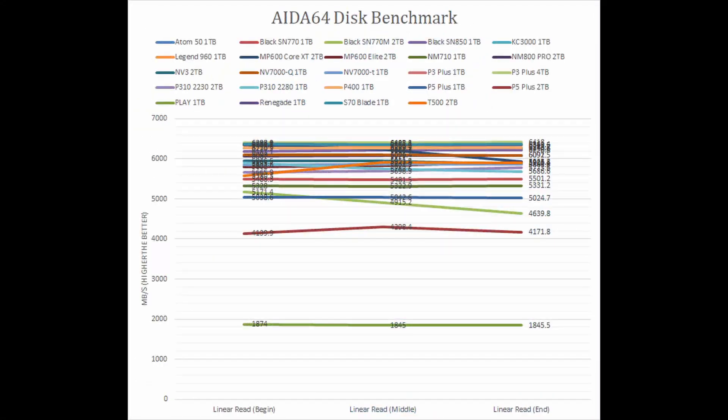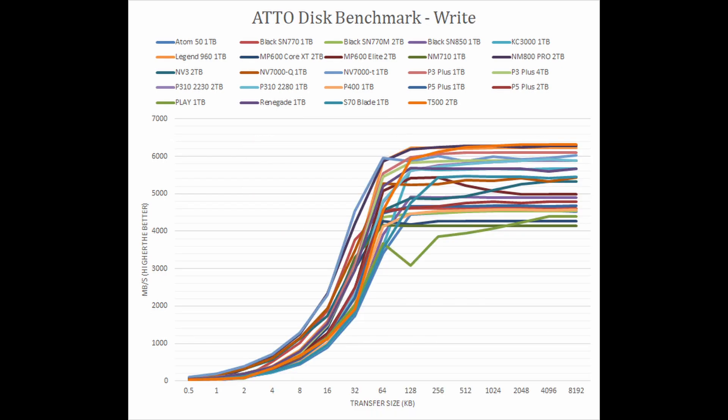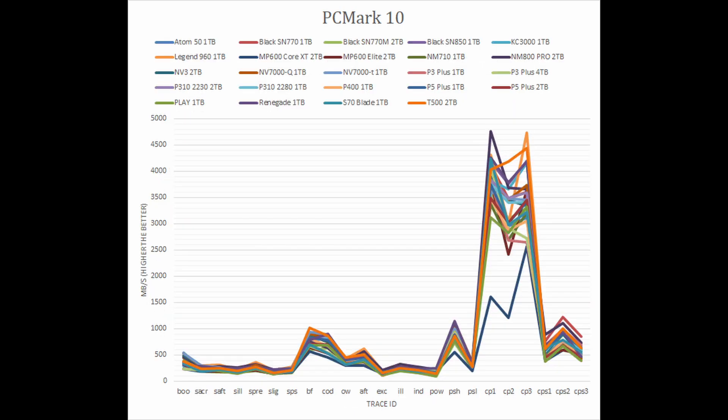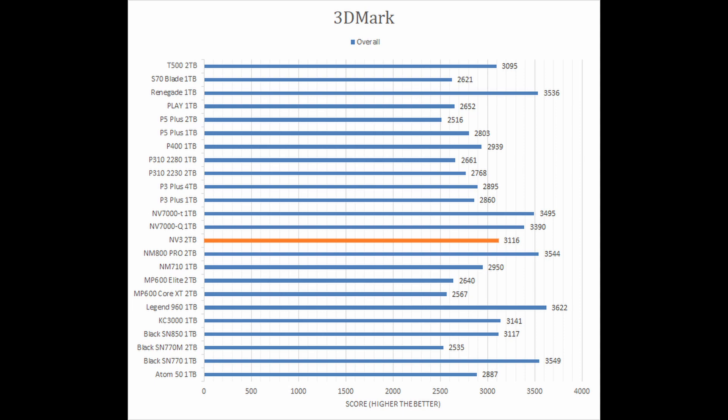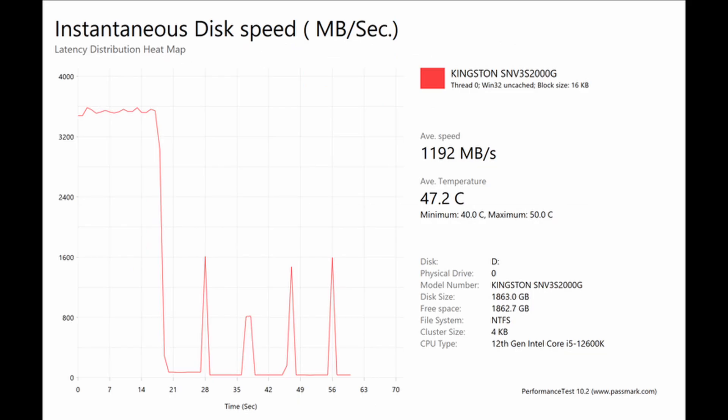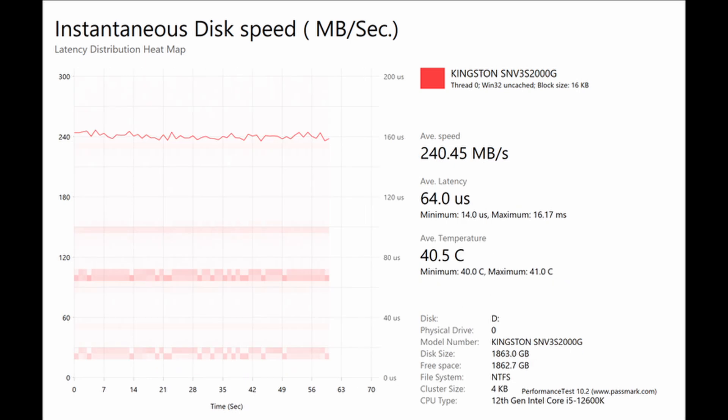In the synthetic tests, the NV3 is capable. It does not put up aggressive numbers, but overall the outcomes hovered in the middle. Similarly, in real-world simulation assessments, the Kingston NV3 showed middle-of-the-pack scores. However, we also saw some notable throttling, whether by thermal or cache limitations, which was quite unusual for this specific benchmark.